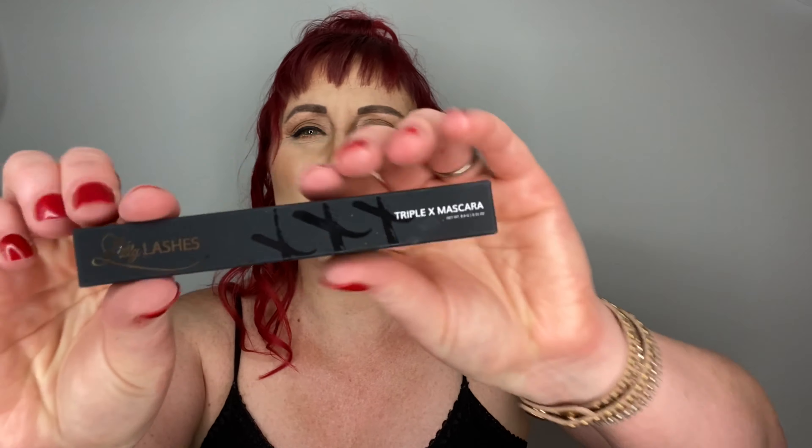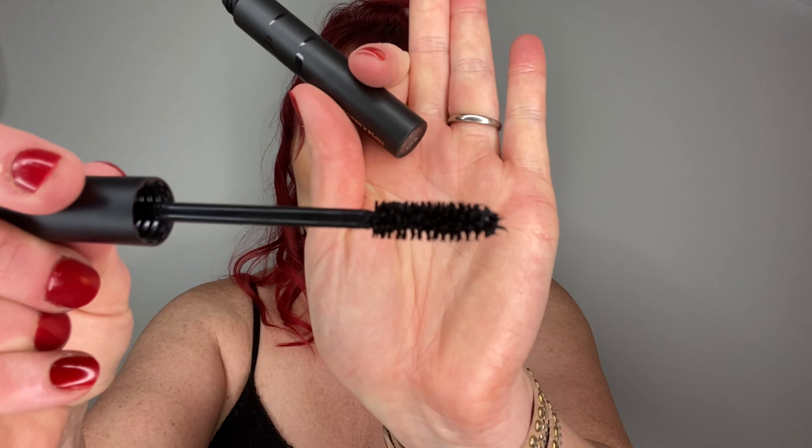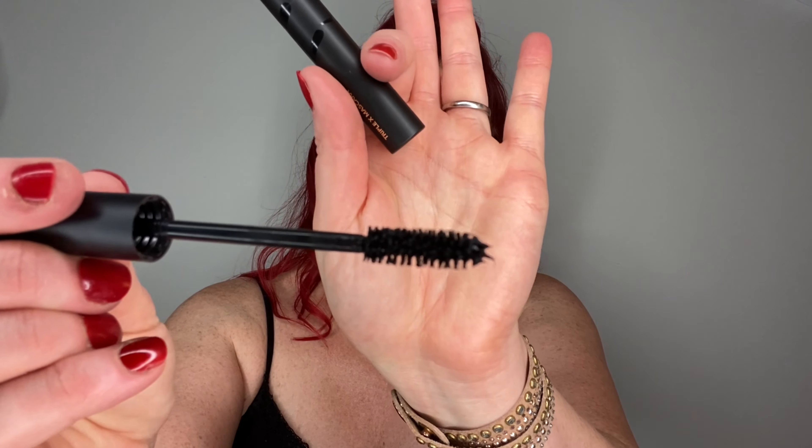Next up is Lily Lashes Triple X Mascara. I always find they give you brands you've never heard of - I've never heard of this brand. They say this mascara is worth $24. The packaging is nothing exciting, but it's a bristle wand, which I like - I don't like the plastic ones. It's a good size too. So cool, $24 mascara.